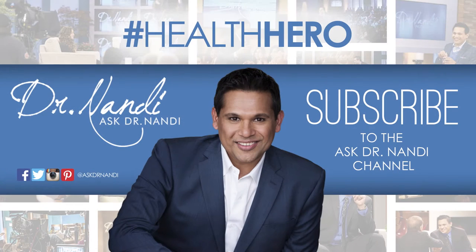Thank you for watching. Remember, make healthy living a part of every day. Namaste and see you next time. If you like this free update and want more, like this video, comment, and subscribe to the Ask Dr. Nandi YouTube channel.